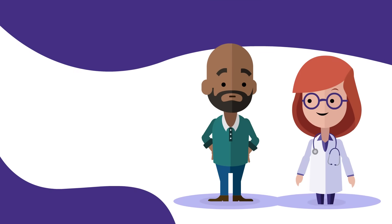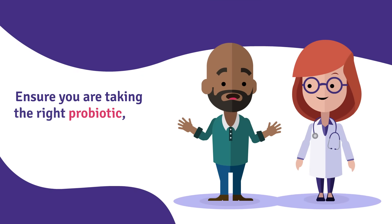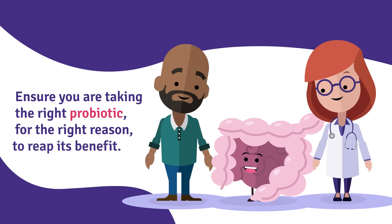As always, talk to a healthcare professional before taking a probiotic to ensure you're taking the right probiotic, for the right reason, to reap its benefit.